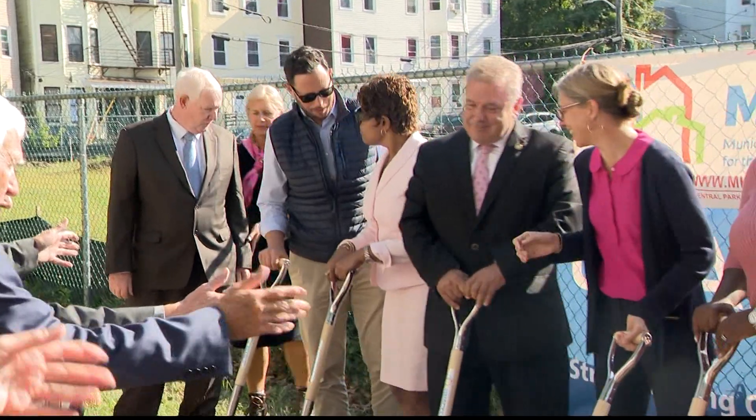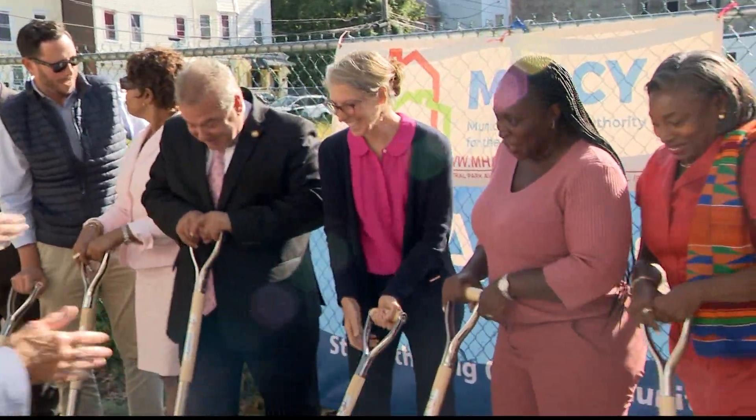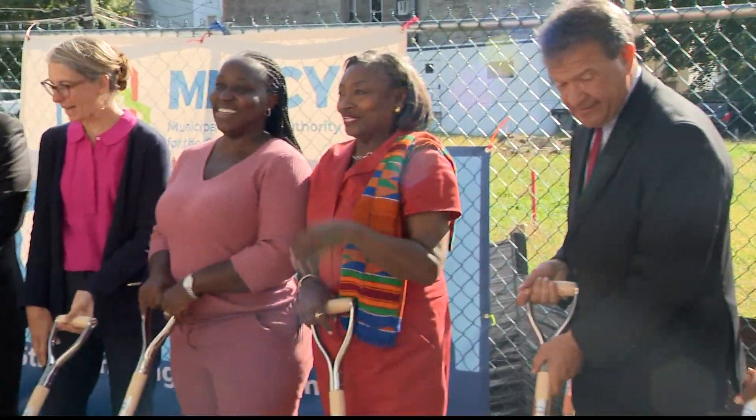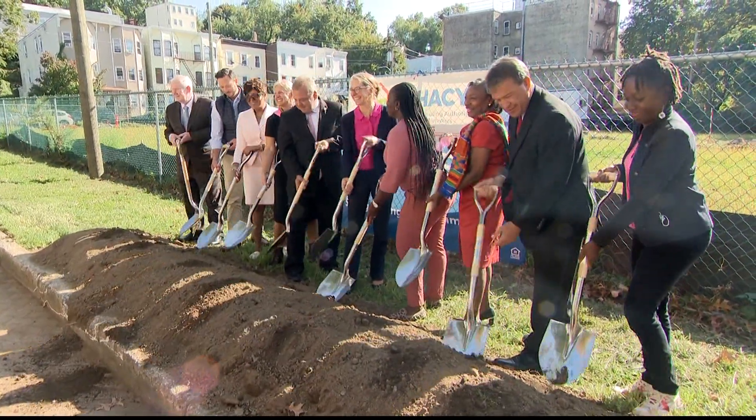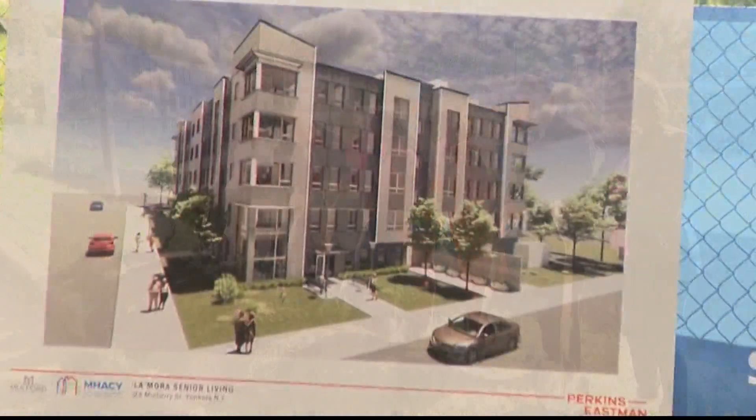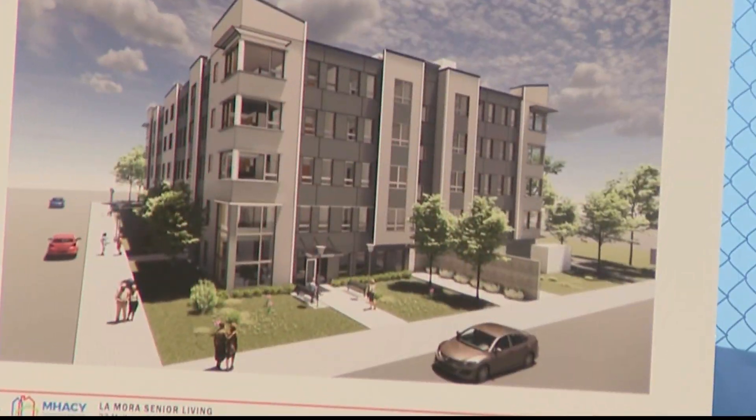This practice started with engineers in Germany over the last 20 years. Now it's made its way to California and here in the New York area. The municipal housing authority of Yonkers had a groundbreaking along with the county executive and several members of the city council and county legislature — all for Lamora senior housing here on Mulberry Street.